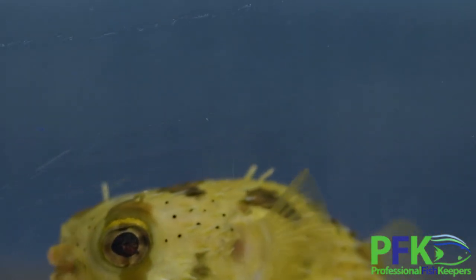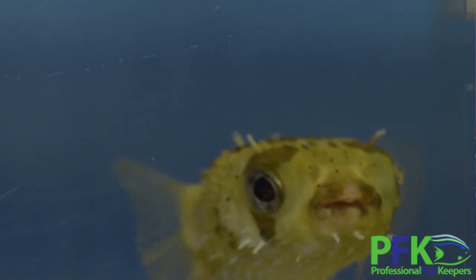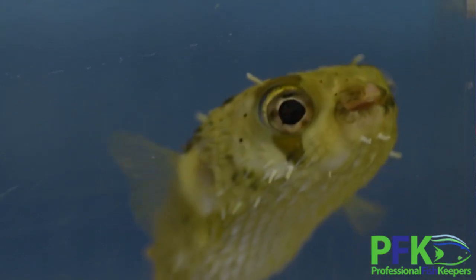Diet-wise, they eat krill. Their teeth can get too big if they don't have stuff to grind them on. They use their mouth and teeth to break shells, so it's a tool for them — they can move stuff around, bite, and reach for food as they hunt.